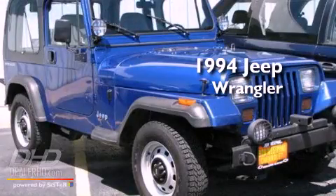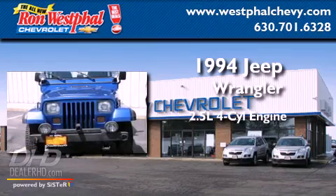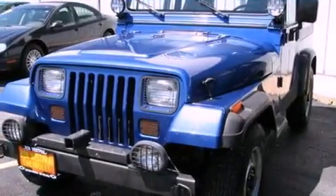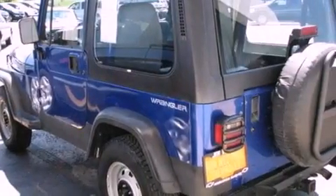This is a 1994 Jeep Wrangler. It features a 2.5-liter four-cylinder engine and a five-speed manual transmission. Its top features include an energy-absorbing steering column and many other features.